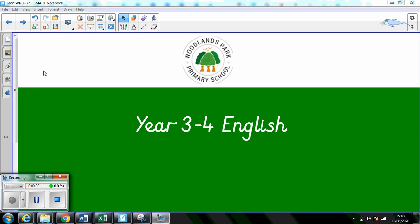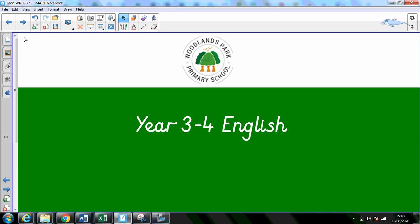Hello Year 3-4, welcome back to Friday's lesson. I hope you enjoyed writing on Wednesday. I know it can be a little bit strange writing at home, but you've had such great imaginative ideas. I'm really excited to read your final piece of writing.